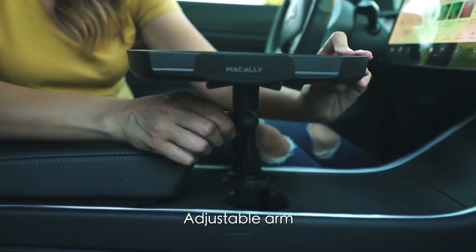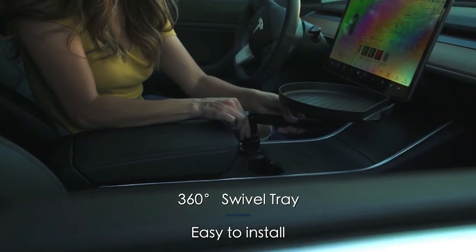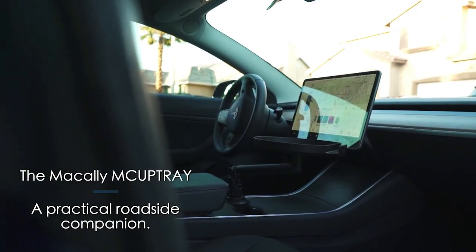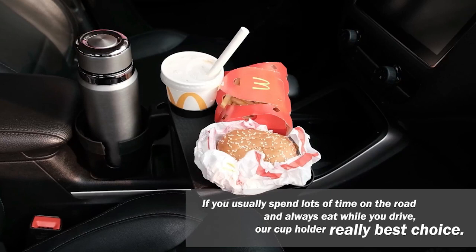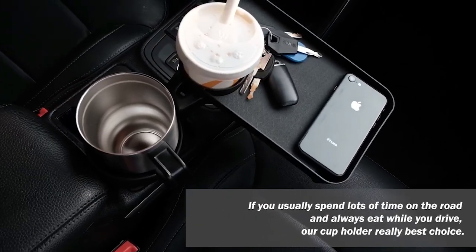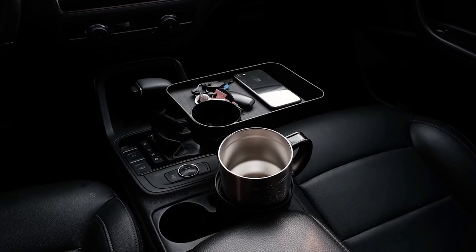The cup holder expander base expands to fill the console cup holder, allowing it to fit in various vehicles such as motorbikes, boats, vans, camper vans, and golf carts. The U-shaped groove incorporates a mug with a handle, and the four rubber tabs inside the cup help sustain the cup and keep it from sliding.